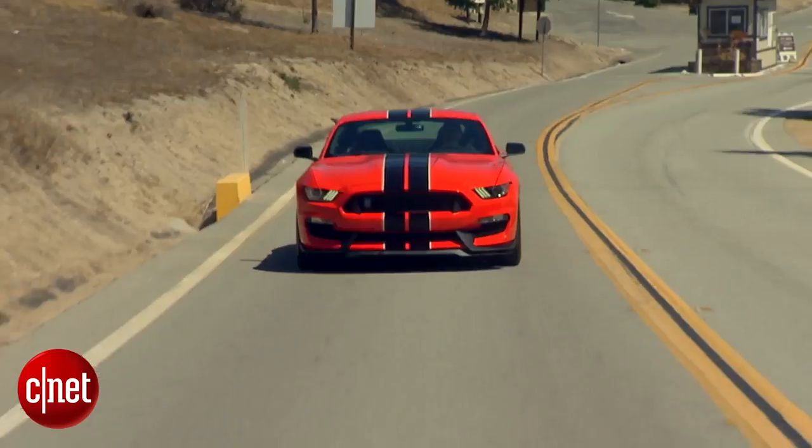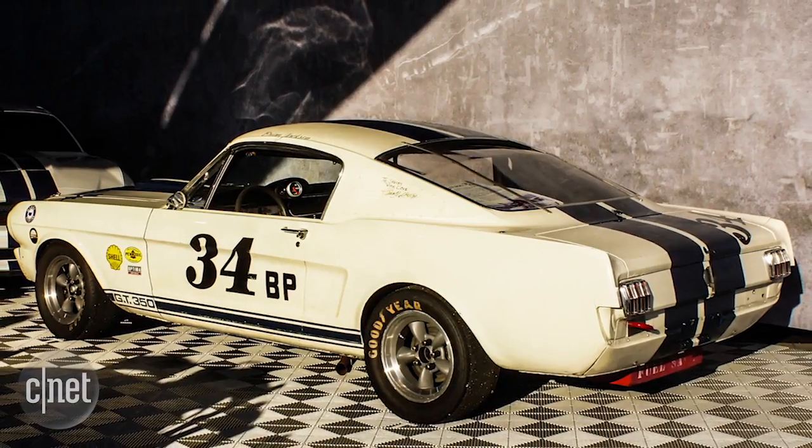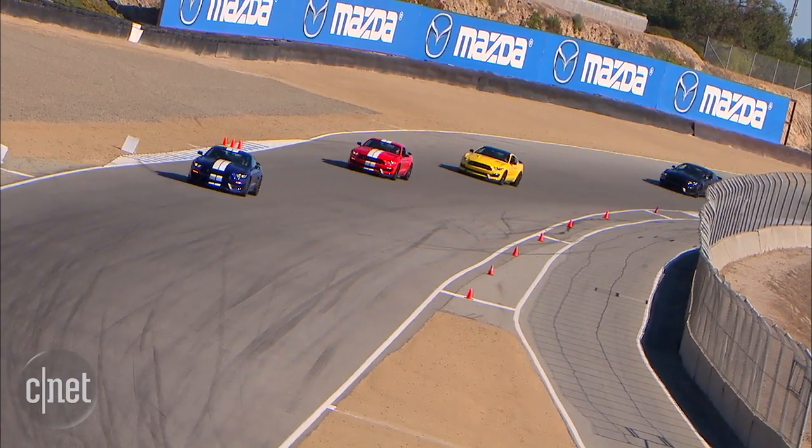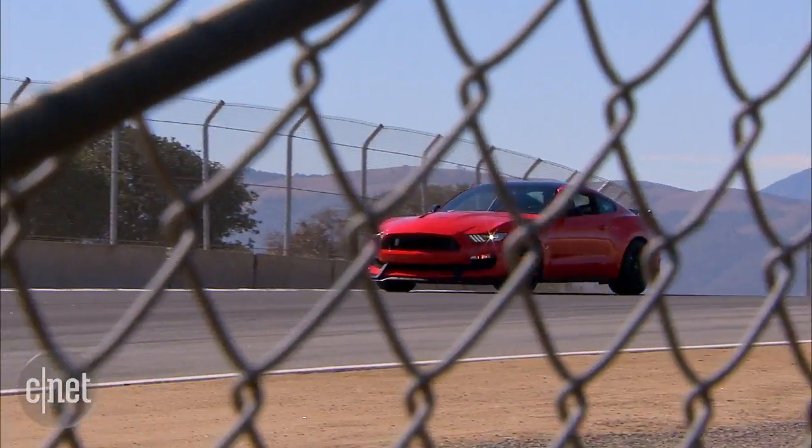In 1965, Carroll Shelby gave a Mustang performance modifications, and the Shelby GT350 was born. Fifty years later, Ford has a new Shelby GT350, a heavily modified new generation Mustang.